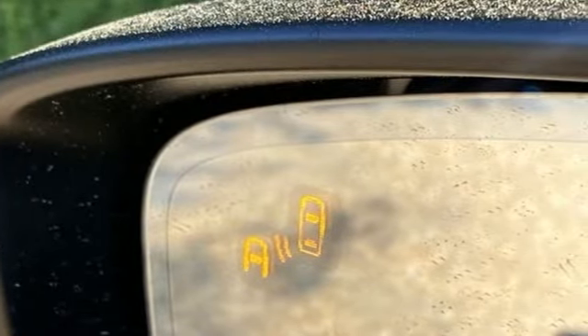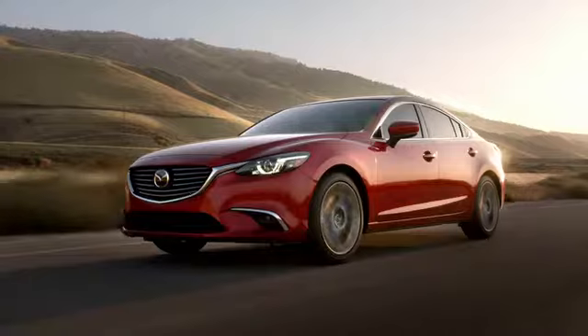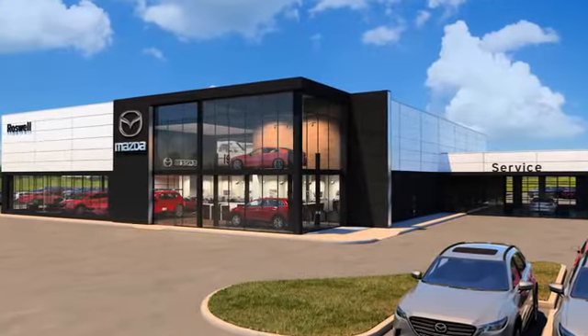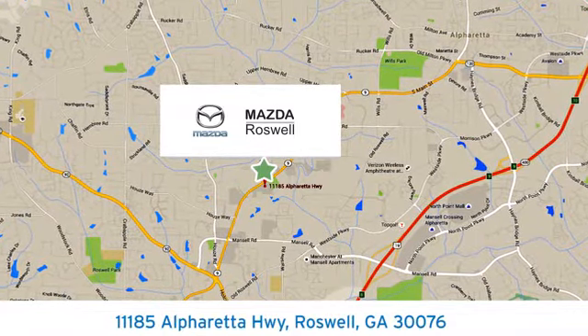With Mazda, driving is what matters most. Stop in for a test drive and make it yours today. For your cure for the common commute, visit today. We're conveniently located at 11185 Alphareta Highway in Roswell, Georgia.